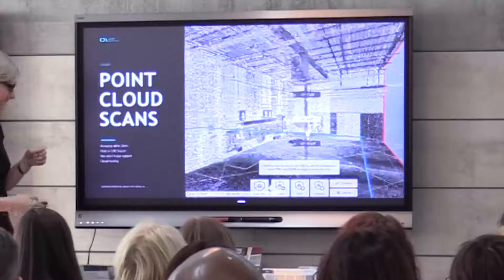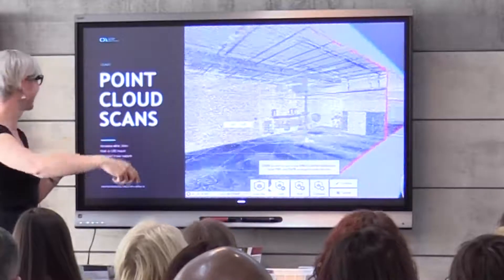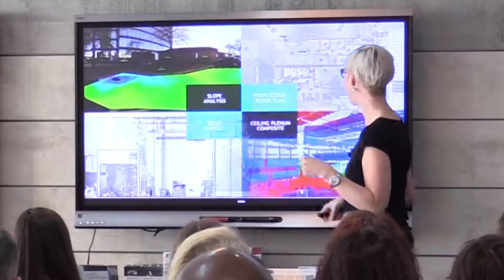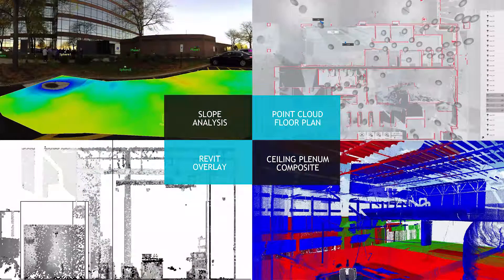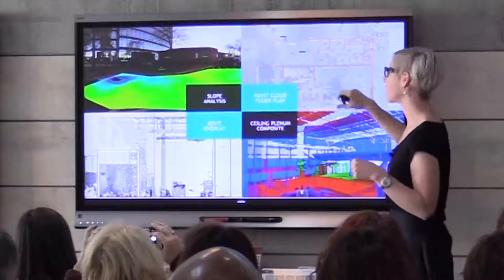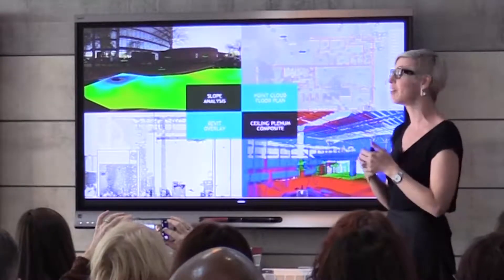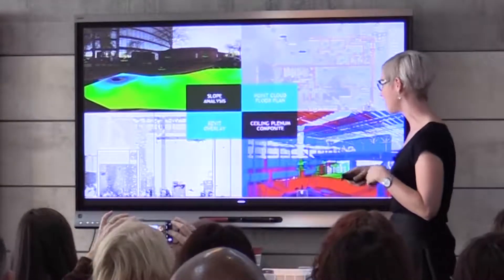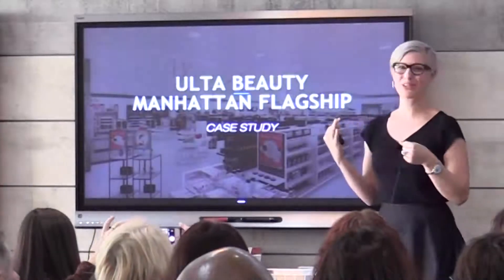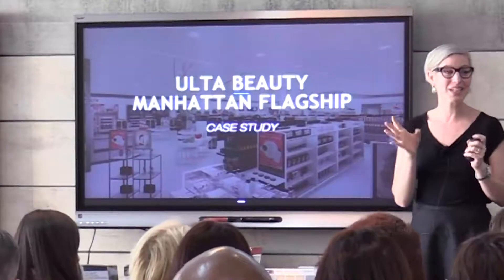The great thing about this is you have all this data in your hands and you don't need to keep going back to the site. Maybe your engineers don't need to go out to the site for that first visit. It's all about expediting the process. We have the ceiling plenum composite — you can see all the different aspects in the plenum being tracked. We have very quick floor plans to draw from, slope analysis which is very difficult to measure in the field, and a Revit overlay for accuracy. Now let's move into how we use this throughout the process within design, construction documents, and construction. We're going to be talking mainly about the Manhattan Ulta.